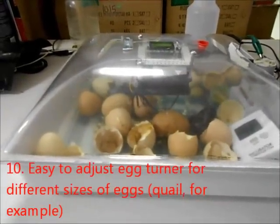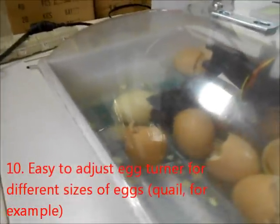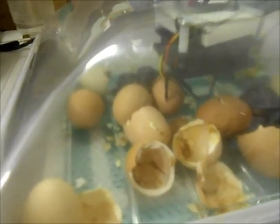A couple hours have passed. Two of the remaining three chicks are out. So that gives us 17 out of 18 have emerged, with one to go right in the middle there.